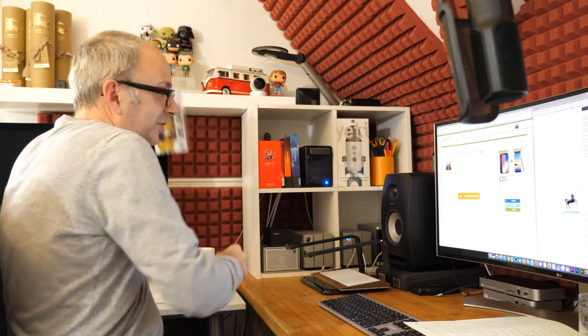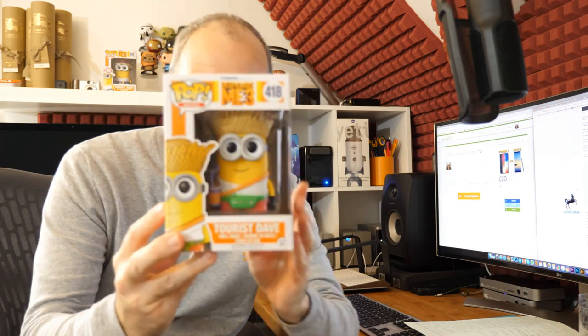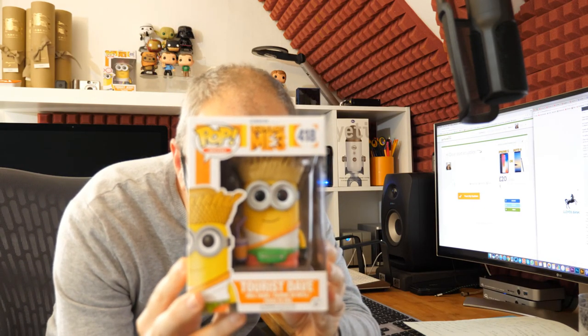Darren Gator asks if that's scotch in the brown tubes on the shelf behind me. In fact, those are Burberry scarves — or rather just the tubes; unfortunately they're not full of scarves. I've been rearranging the shelf and very soon those will be replaced by some more Funko Pop figures — I really do like my Funko Pops. My favourite one at the moment is Tourist Dave from Despicable Me 3. I love the film and I just really like that one.